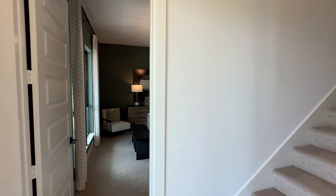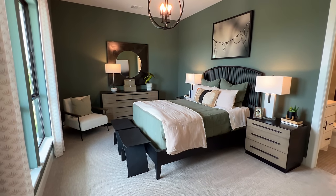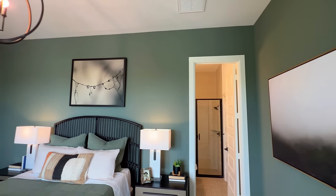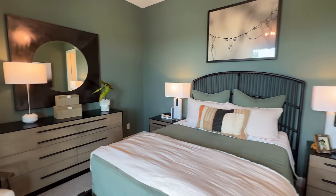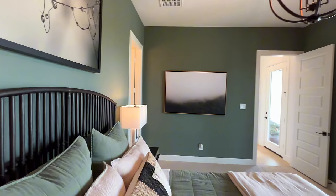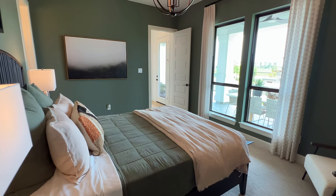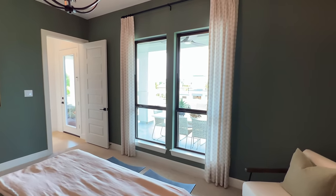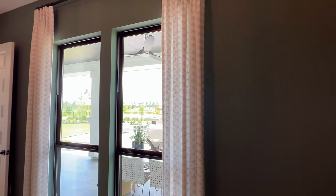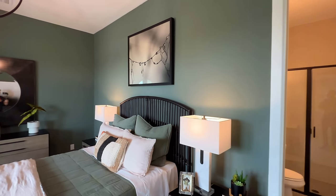We'll start over here, then go to the primary, and then make our way upstairs. Inside of here you do have a guest bedroom — this is not the primary. You have nine-foot ceilings inside of here. Just look at how much space you have. I love the decor. I'd love to hear your thoughts on the paint — do you like this color green or would you prefer to keep it neutral? You have oversized windows, and you can look out toward your covered backyard patio and toward the lake.